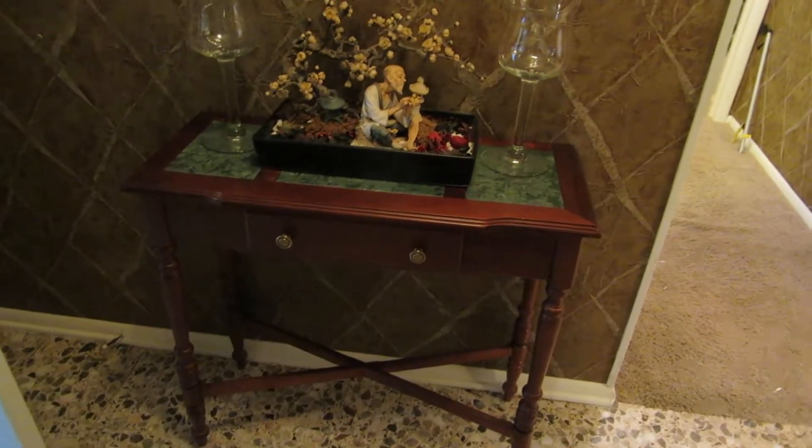Next I'm going to show you this little console table. It's got a marble top — a cute little console table for the entryway.